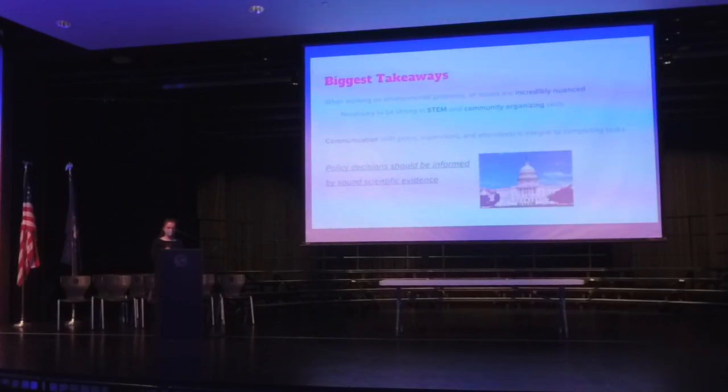Takeaways: this is such an interdisciplinary field, meaning you take so many different areas of expertise and put them together to tackle the big challenge of climate change. You have to be strong in both STEM — understanding the science and logic — as well as community organizing and distilling that scientific information down to the public. Communication is key: with peers, supervisors, attendees, and from the scientific community down to everyday people. It's really important to emphasize the human connections of the work. Finally, policy decisions should be informed by scientific evidence. We need to ensure that we're considering the future impacts of our decisions from a variety of lenses.